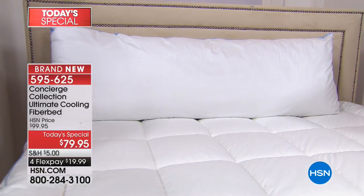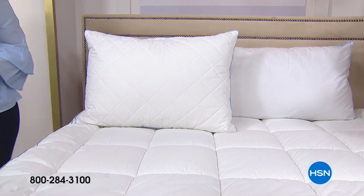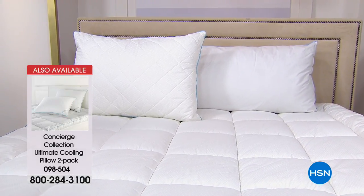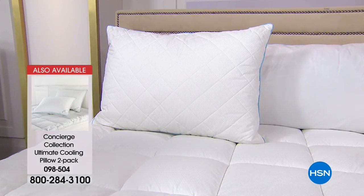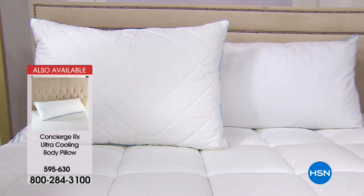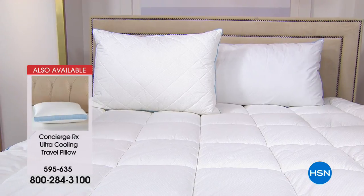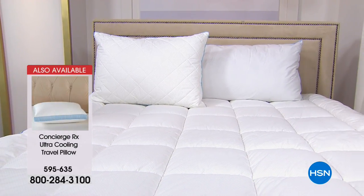Here are the item numbers: the two-pack of pillows is item 098504 — for less than what I spent for one gel insert at $54 and change, you're getting two. Almost a third of the body pillows are gone — item 595630, no back order or wait list on that. And the travel pillow — we have fewer than 400 left on that one.